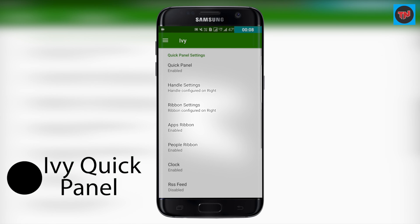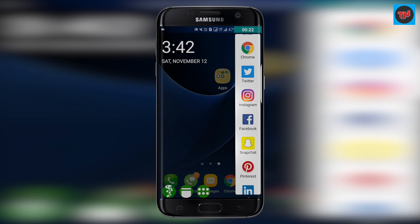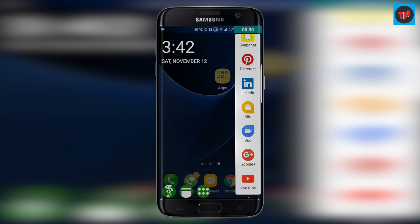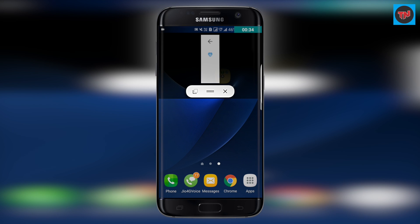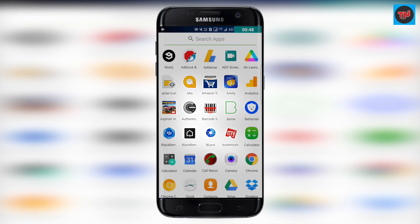The IV Quick Panel is one of the best sidebar apps. We can set the panel to the edge, and by swiping from the edge you will find apps and contacts. You can find some widgets by clicking on the widget icon, and you even have a vertical app drawer. This app also supports different icon packs.